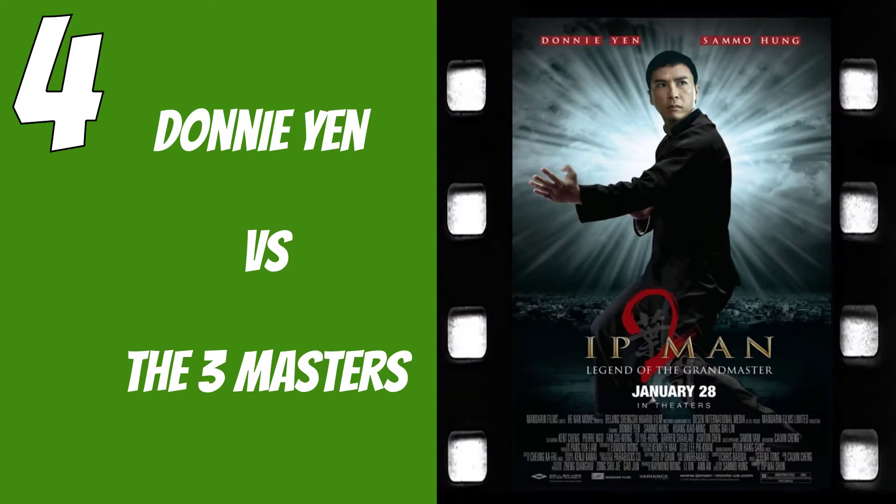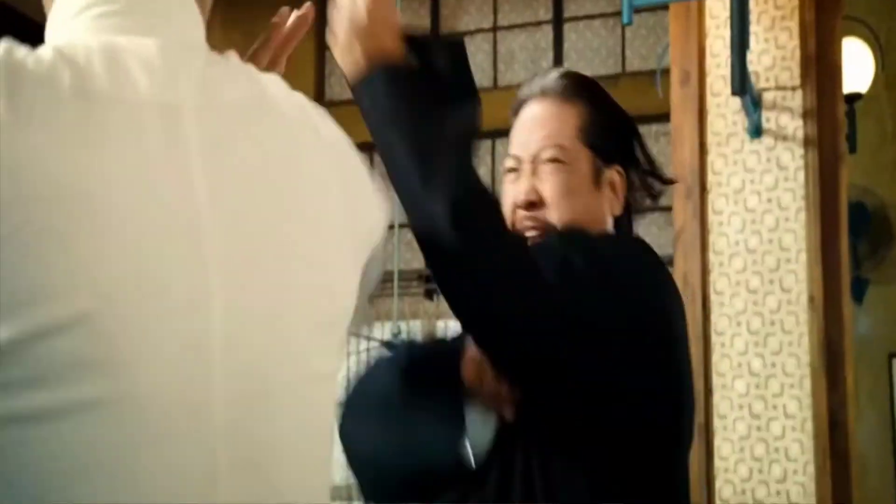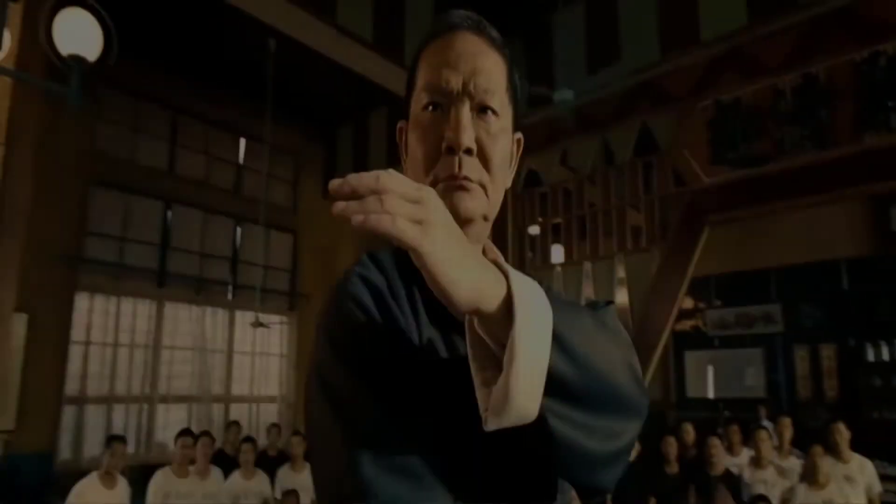Number four is Ip Man 2 — Ip Man versus the Three Masters. What's really impressive is the staging of the fight and how they have all the fighters fighting on the round table. The level of balance required to do something like this is tremendous. It's a well-choreographed fight, not to mention the comedic element — it's a funny fight as the Masters go back and forth about who is actually going to take on Ip Man. It's really cool to see different styles going against the Wing Chun style.